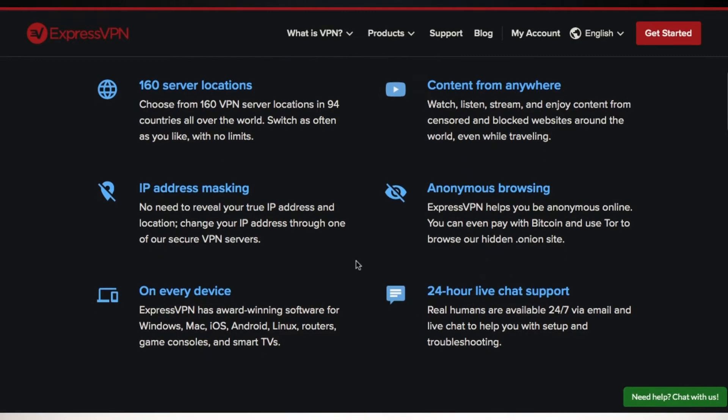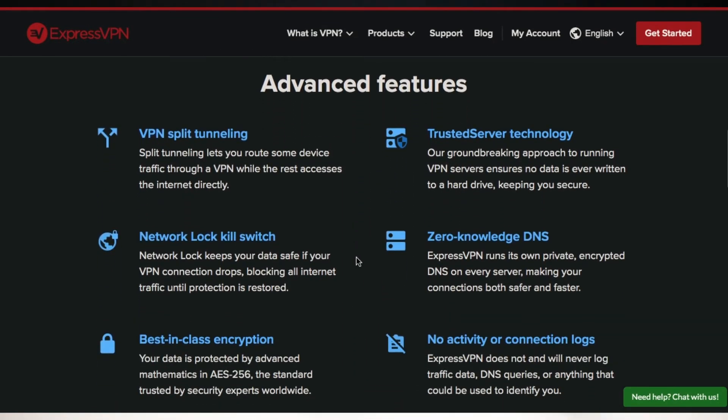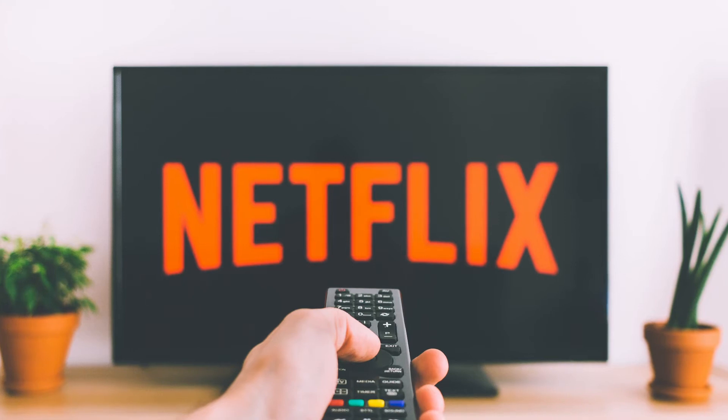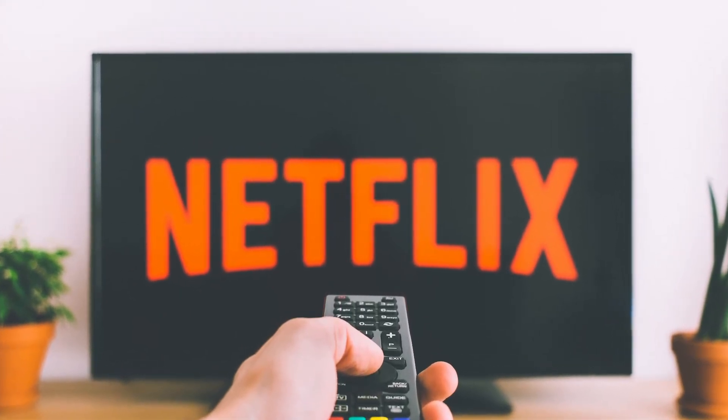At number 2, we'll be looking at ExpressVPN. They offer ultra reliable speeds and security. In addition to protecting your data online, they also offer password protection as well as identity protection online. With a subscription to ExpressVPN, you can in fact stream Netflix with no hassles, and of course they offer reliable customer support.